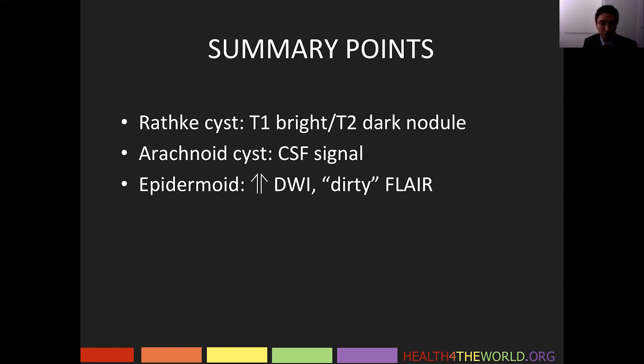Epidermoids show very high signal on diffusion, but not as low a signal on ADC maps as we would expect based on that degree of hyperintensity on DWI. They have a dirty appearance on FLAIR signal with non-suppression.